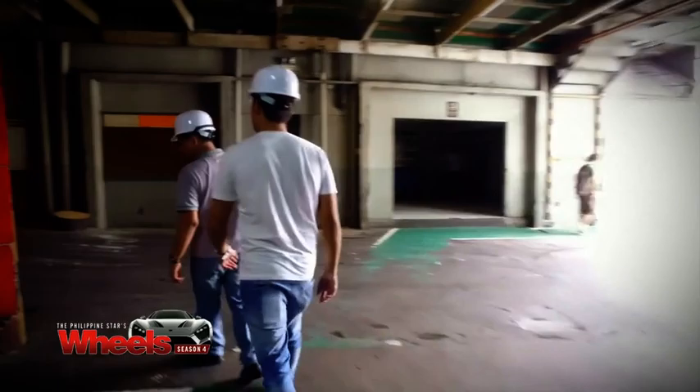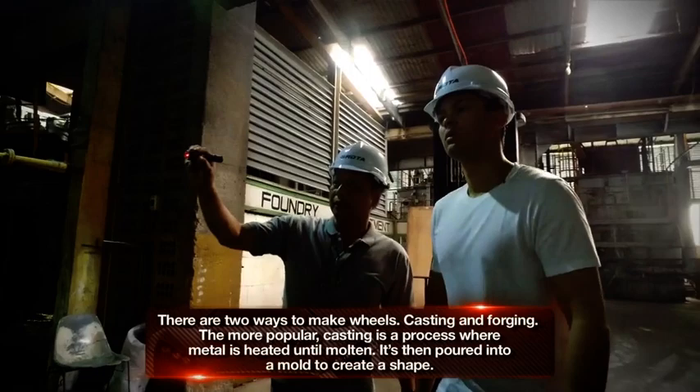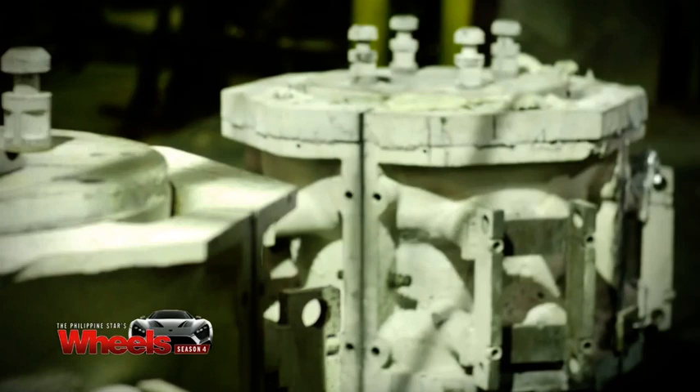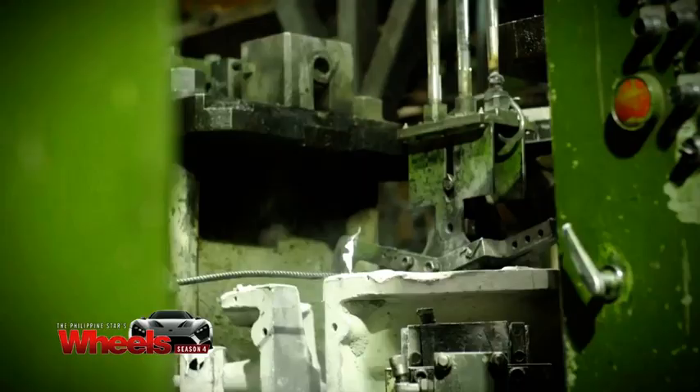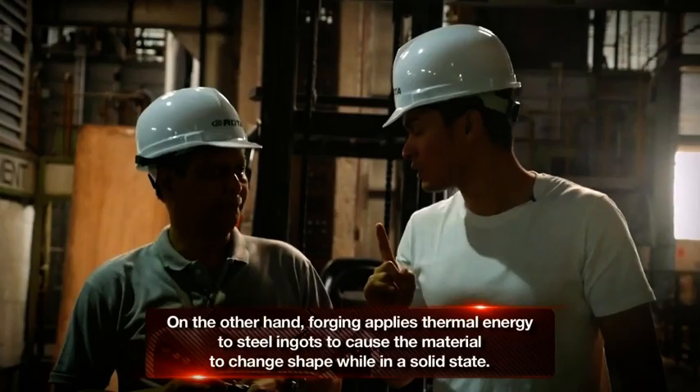This is where the casting happens. It's a bit hot because the aluminum material is at 700 degrees Celsius. This is the furnace — the one where the aluminum reaches 700 degrees melting. And then we have an automated robotic system that will scoop the molten metal from the furnace and force it into the casting machine. In one day, we produce around 500 finished wheels a day.